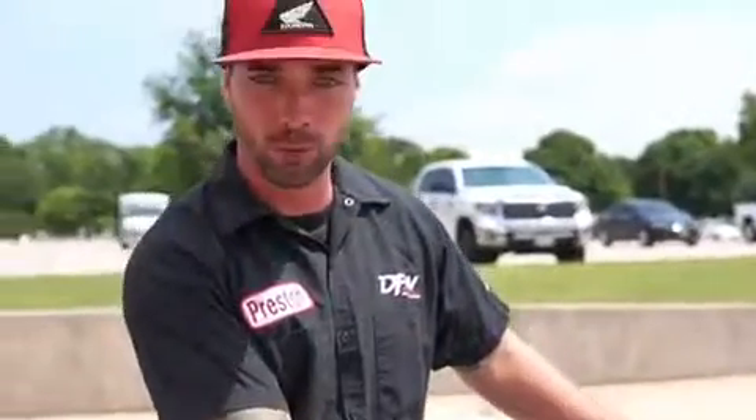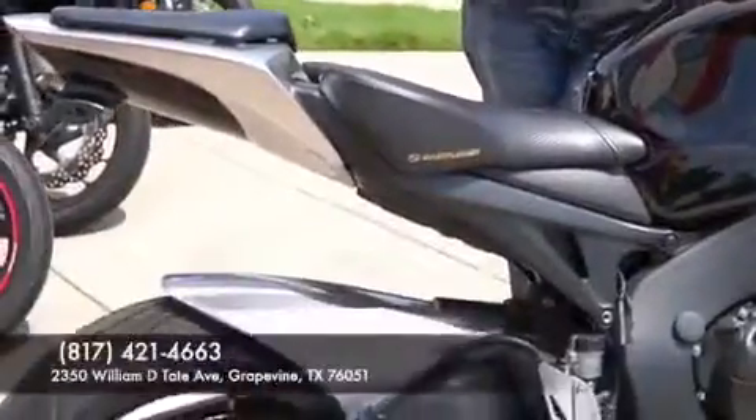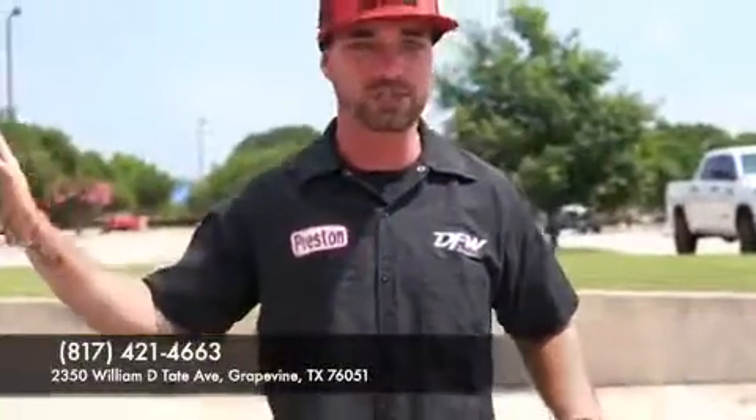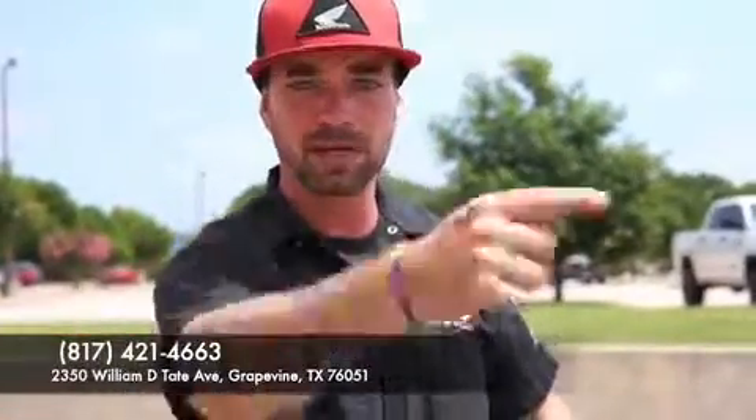this is the motorcycle for you. This one has tons of upgrades to it, so if you're looking for a clean, great sport bike, come see us at DFW Honda, we'll take care of you. We have a full selection of great pre-owned bikes. I'm Preston, come see me.